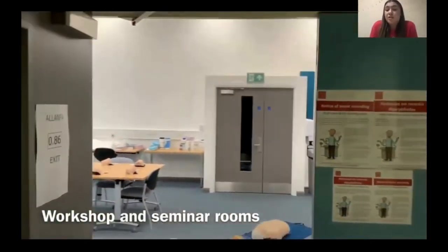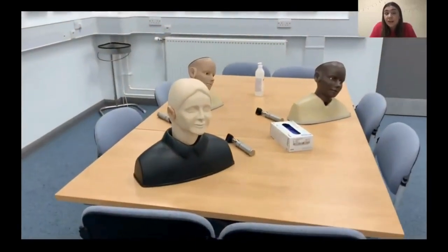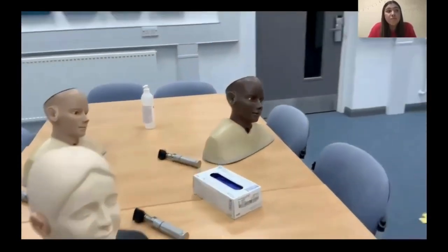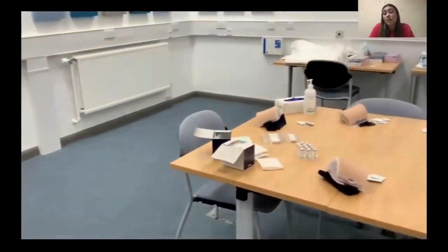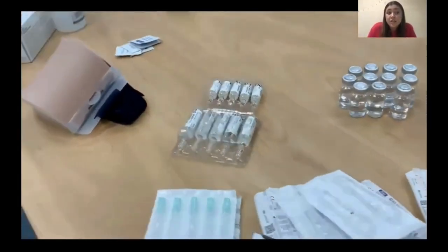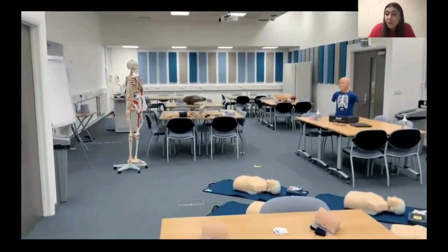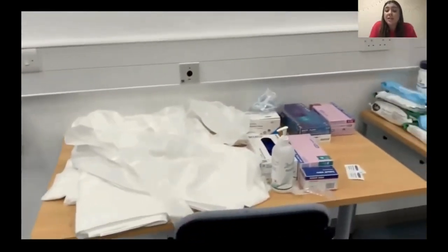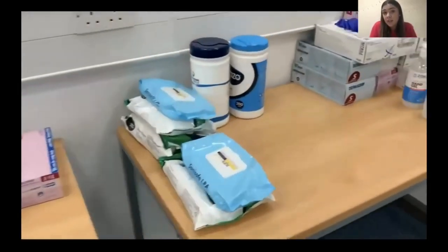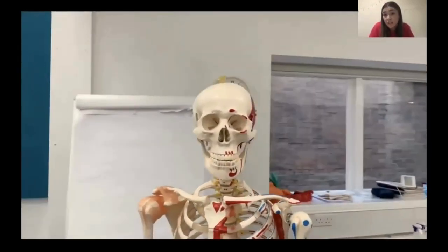Moving on next to workshop and seminar rooms — this is an example of one of our workshop rooms and you'll find a number of these spread across the Redwood building over the ground and upper floors. These rooms are used for smaller group teaching such as workshops and clinical skills training. For example, we would learn how to take a patient's blood pressure, or recently I've just learned how to perform an abdominal examination, and we are very lucky to have these sessions delivered by the school's leading industry professionals and healthcare practitioners.